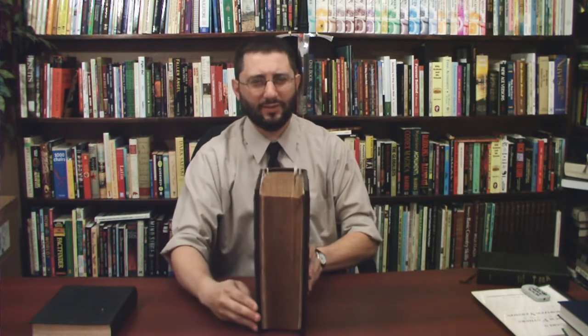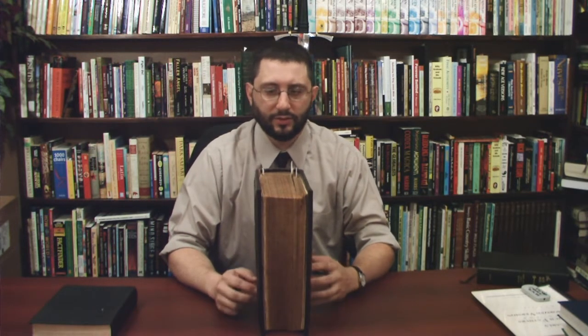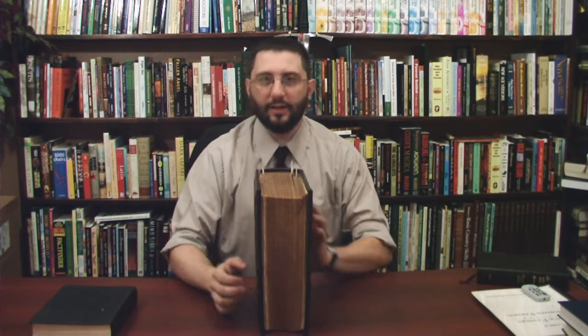Recently, I had a dear brother in the Lord send me a Bible. He said he was going to send me an older Bible, and I love older Bibles. This is quite a Bible here — pretty heavy, pretty thick. I certainly wouldn't want to carry this thing to church or to a Bible study. This is probably one of the very first parallel Bibles printed — a King James Bible and a Revised Version.